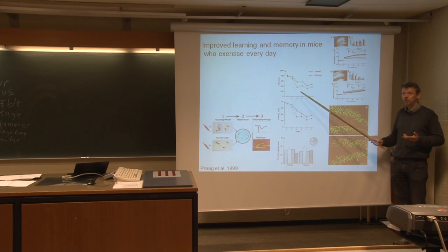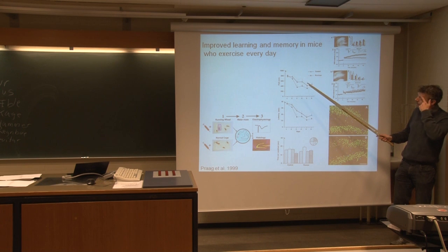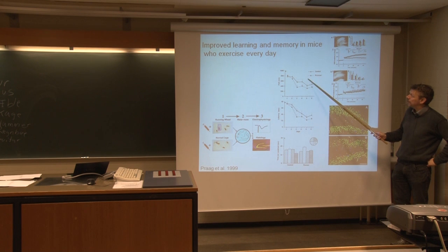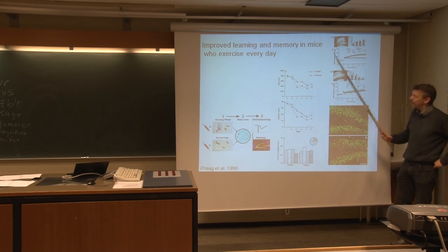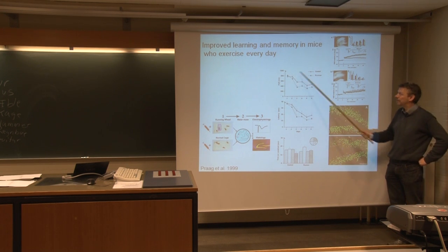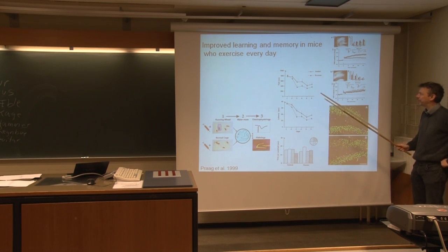An alternative interpretation is that running mice are simply more tired, so they don't want to spend much time swimming around, whereas the control mice are fresh. But that's actually not the case because there's quite a lot of time between when they've been running and the testing. So it's probably not fatigue, but it's still a good point.